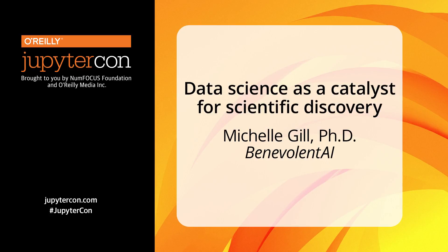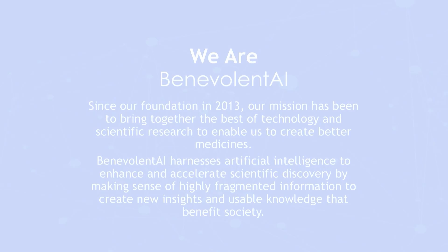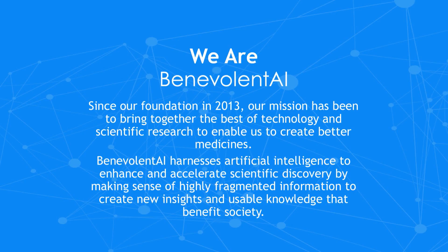I am Michelle Gill, and I'm a senior data scientist at Benevolent AI. A little bit about our company: we were founded in 2013 with the mission of using artificial intelligence for scientific research and the benefit of society. And to that end, we are focused on pharmaceutical discovery.